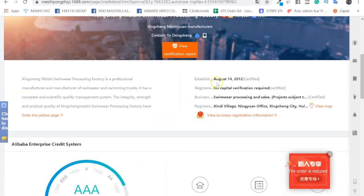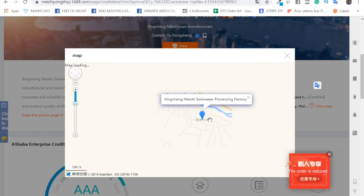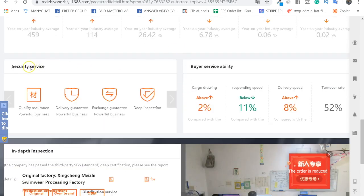Check when they were established — a company established a few years ago with certifications is a good sign. Check where they're registered: if they're registered in Hong Kong and located on the 50th floor of a skyscraper, they're not a factory. Look at the factory address — it should look like a production area close to the sea. Check what they do: for example, 'swimwear processing and sales' is exactly what you want.